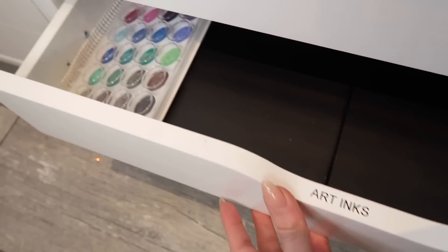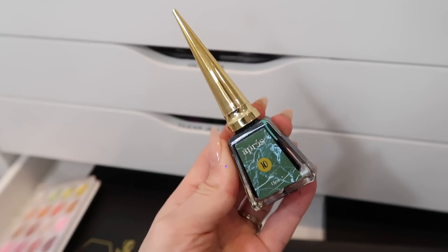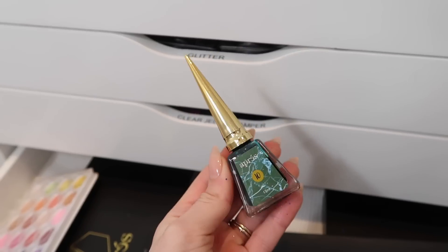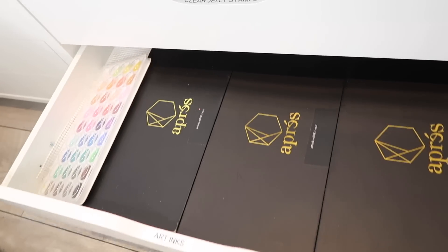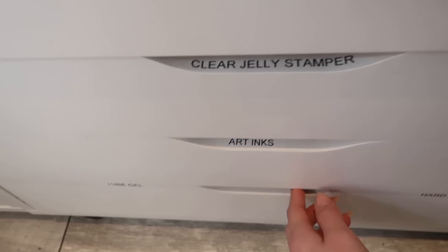The next drawer is art inks, which also include one watercolor palette. My art inks are here — I just keep these in here because they look pretty, but I think I might move them out because they're taking up a big space in my drawer. I might move them to a different area eventually, but that's where they are for now.